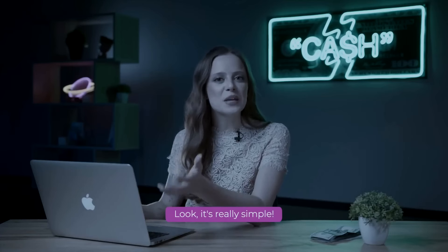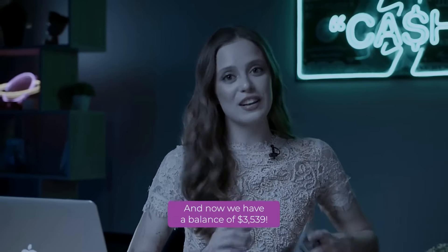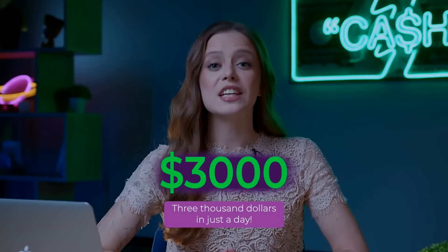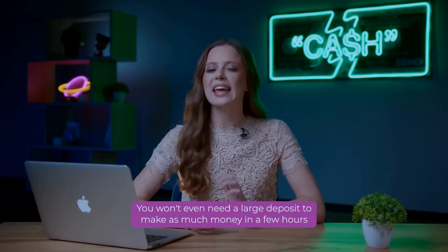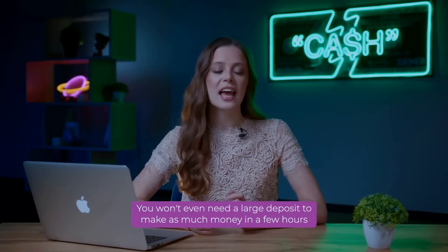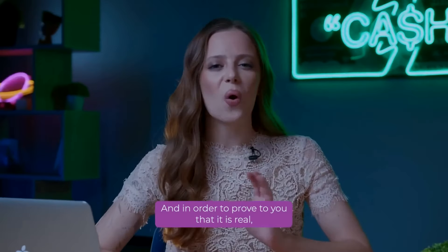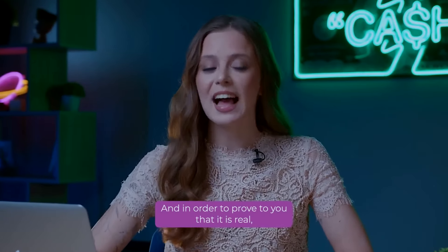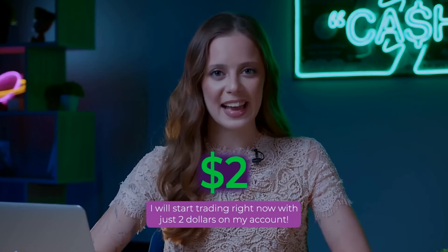Look, it's really simple. And now we have a balance of $3,539. $3,000 in just a day, and maybe even more. You won't even need a large deposit to make as much money in a few hours as an experienced programmer makes in two months. And in order to prove to you that it is real, I will start trading right now with just $2 on my account.